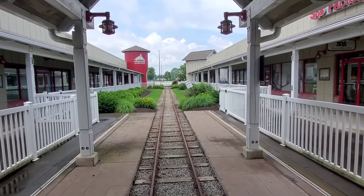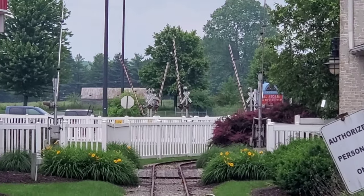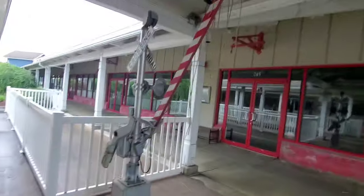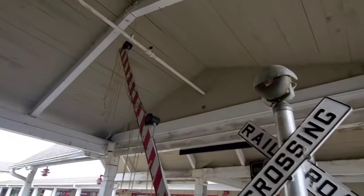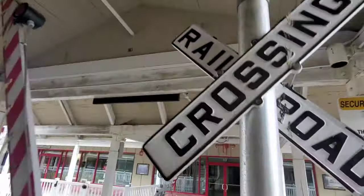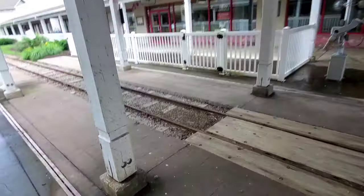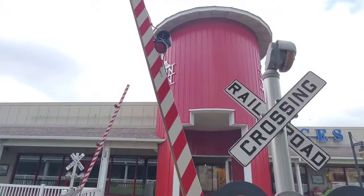This used to be a station right here, and down there you can see a lot more crossings. They all have the same stuff, besides a couple of them are gate-less. Here's what the bell sounds like. So this is this crossing here, and I'm going to show off a couple more. And here at this crossing there's a broken gate light.